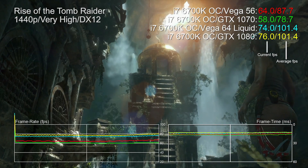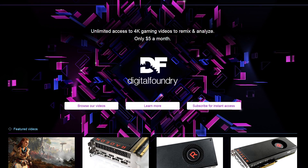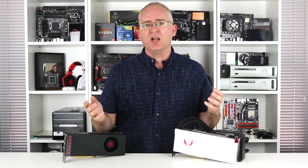That's a story for another time. For now, please do like and subscribe to support our work, follow us on Twitter for the latest Digital Foundry updates, and if you really want to get behind us, consider our Patreon, which offers pristine quality downloads of everything we do plus some bonus goodies every now and again. Thanks for watching.